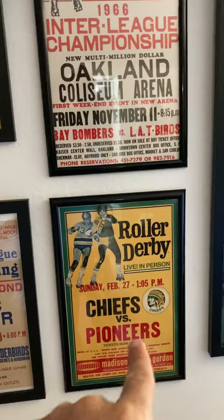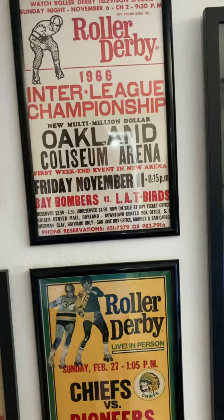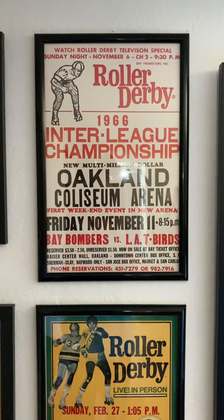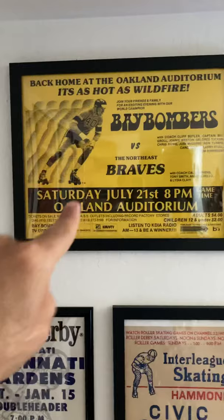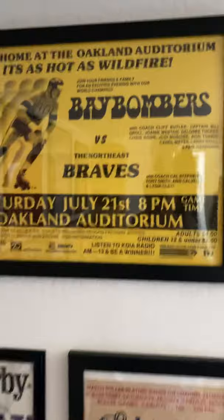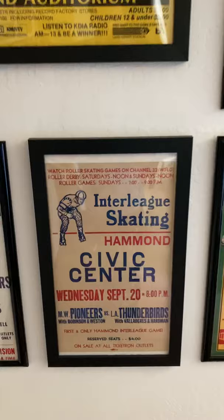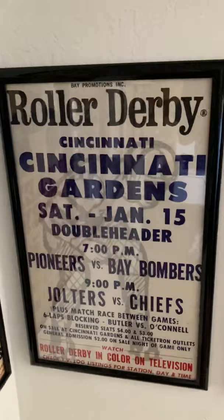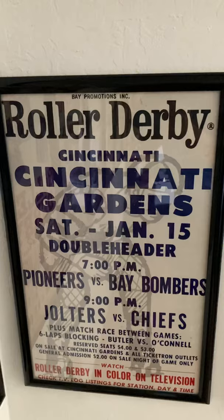Chiefs versus Pioneers at Madison Square Garden — the first ever interleague game. The Bay Bombers versus the T-Birds, first ever time they ever skated against each other — that poster at the Oakland Coliseum, amazing. I really like this yellow one from 1979, Bombers versus the Braves, International Roller Skating League poster with all those great names underneath. An interleague game from 1972, Pioneers versus Thunderbirds. And there's a nice double header — Pioneers, Bay Bombers, Jolters versus Chiefs — match race, six laps blocking, Cliff Butler and Charlie O'Connell. Charlie was on the Chiefs and Cliff Butler was on the Jolters.